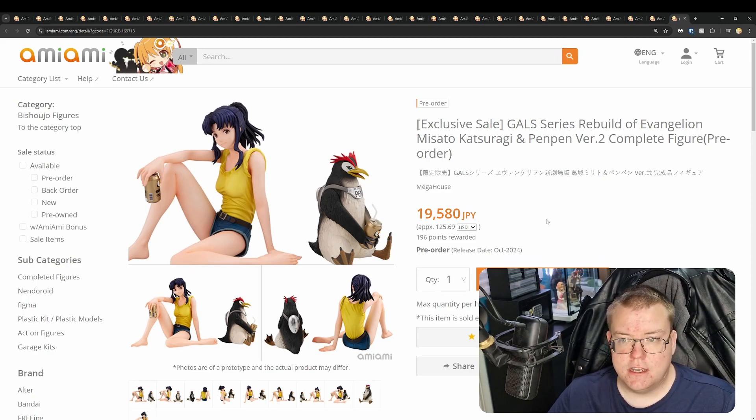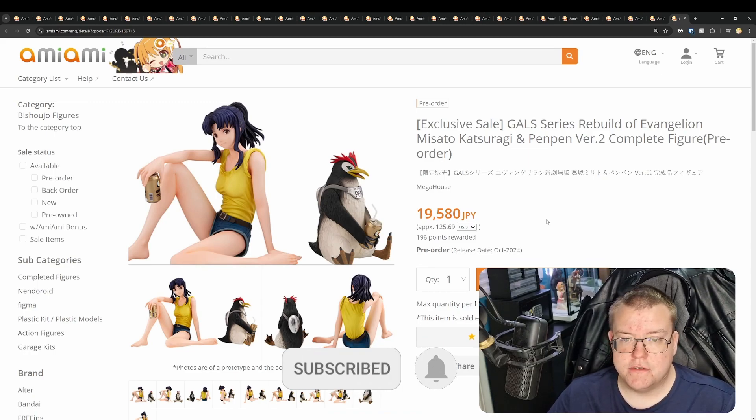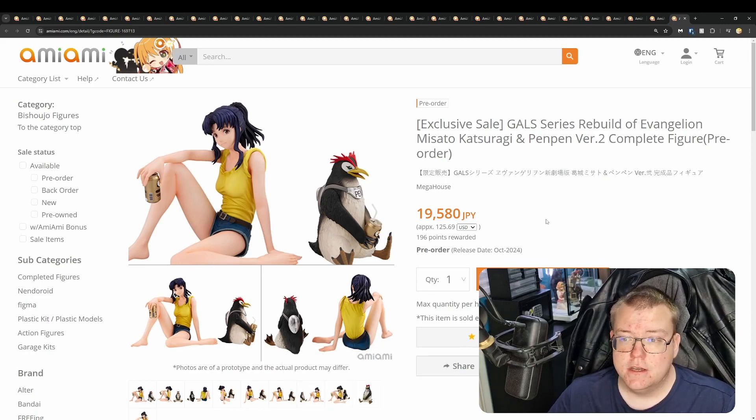And that does it for this video. Please comment, like, and subscribe. Let me know if there's anything else or any other videos you'd want me to make. I shall catch you in next week's video on AmiAmi figure releases. Thank you very much, and goodbye.